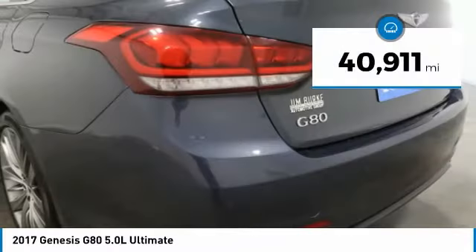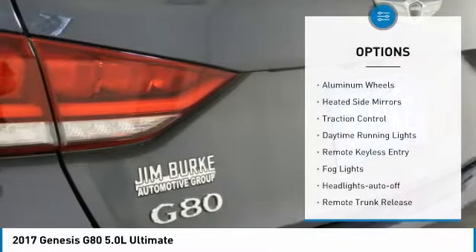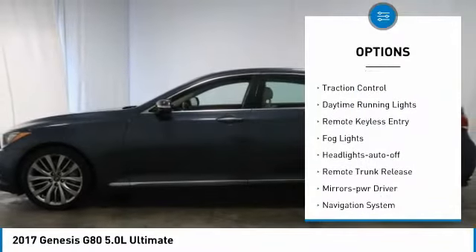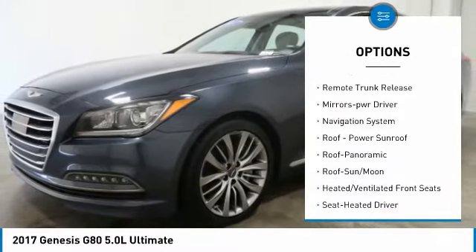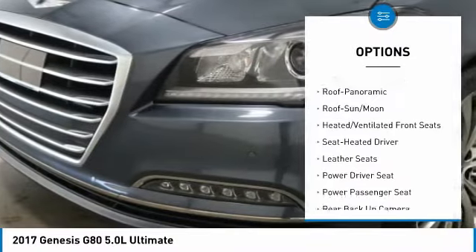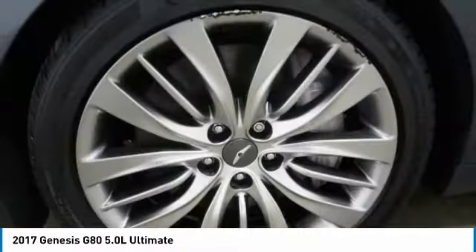This vehicle has less than 45,000 miles. Here are some of this vehicle's great options: aluminum wheels, heated side mirrors, traction control, daytime running lights, remote keyless entry, fog lights, headlights auto off, remote trunk release, mirror memory, navigation system.